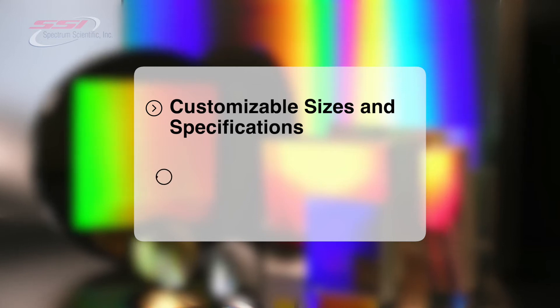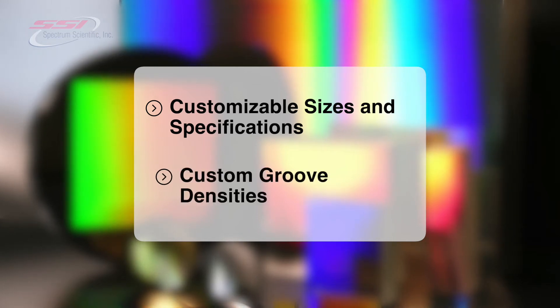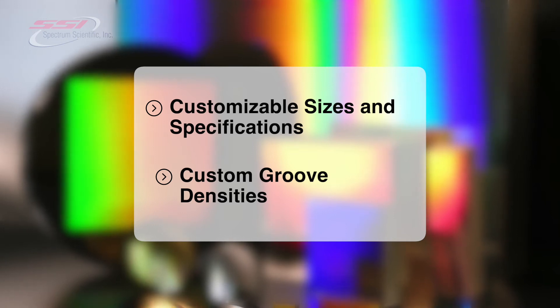SSI offers customizable sizes and specifications including groove densities of up to 4,200 grooves per millimeter for catalog items, allowing each optic to be custom tailored for each instrument.